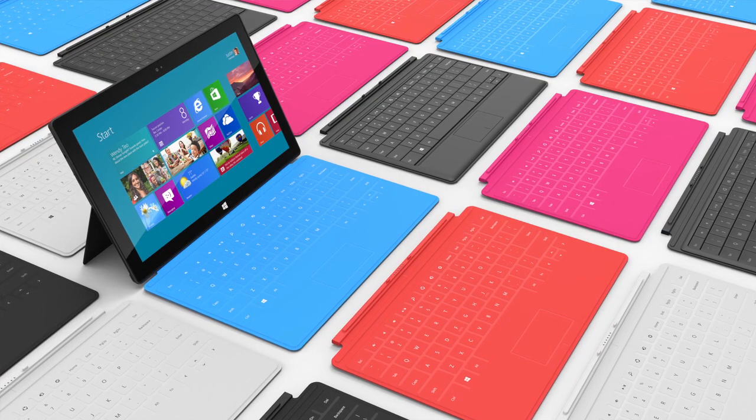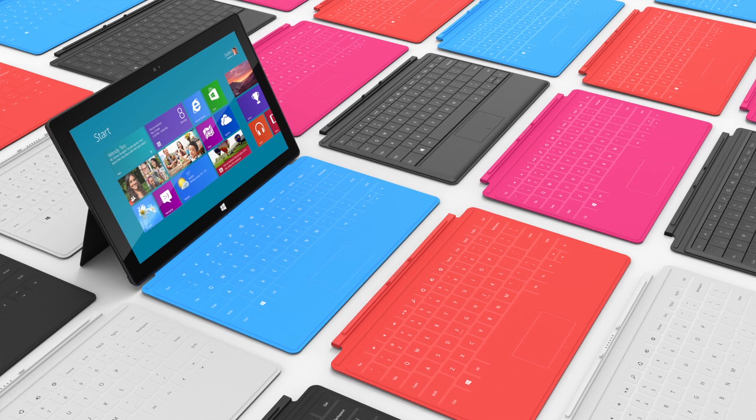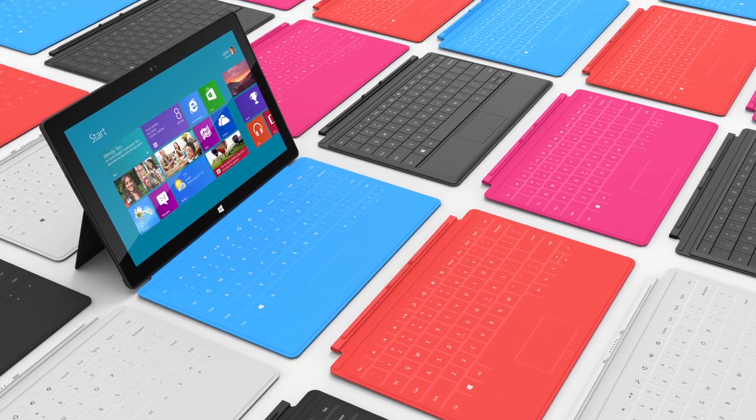Like the iPad, it will have something kind of like a smart cover — as you can see in the video I'm going to show you after this — it just magnets on, and believe it or not, it actually has a keyboard on it, which is kind of an added plus.